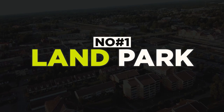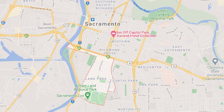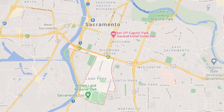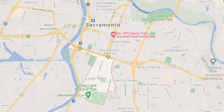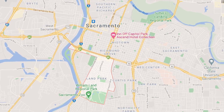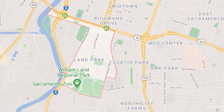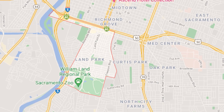Our first neighborhood is going to be Land Park. Land Park is an amazing neighborhood, so charming — oozing with charm. It's about 10 minutes from downtown, just south of the 80 Freeway. It's south of Broadway, between Broadway and Sutterville, and east and west between the freeway as well as Freeport. So very centralized, and you can also see the park on the map.